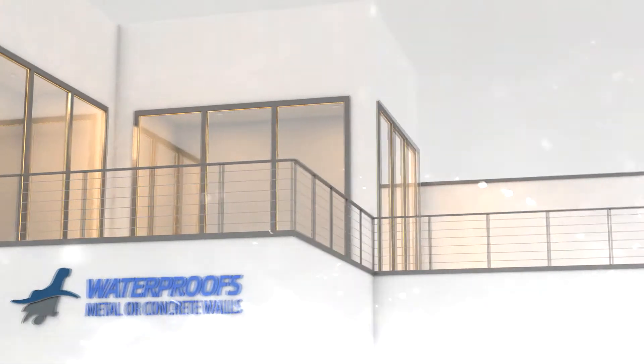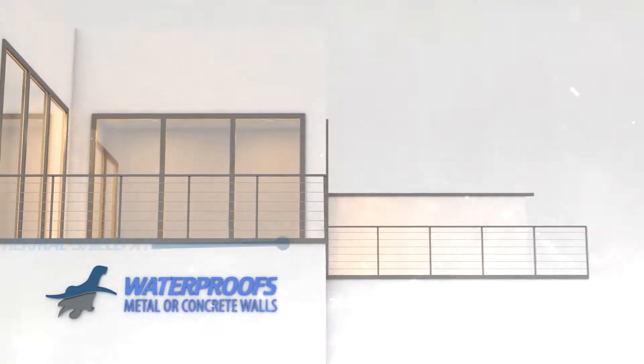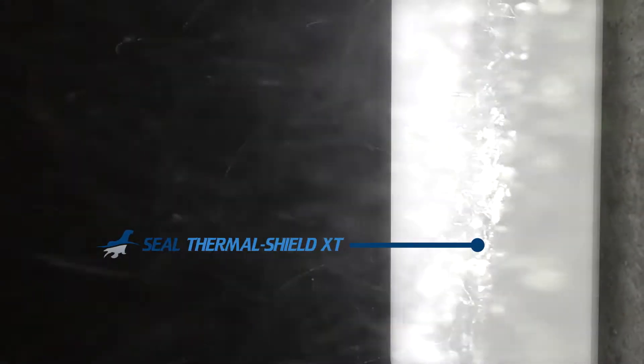Seal Thermal Shield XT not only offers superior protection from heat, but it creates an excellent shield against water penetration. It forms a tough, flexible and durable seamless waterproofing and weatherproof coat layer.